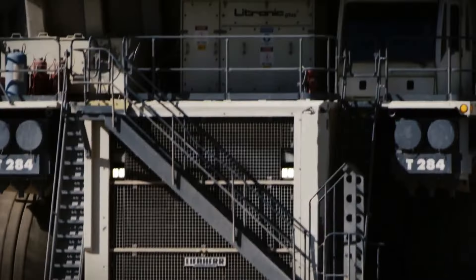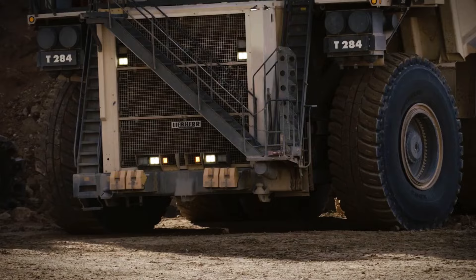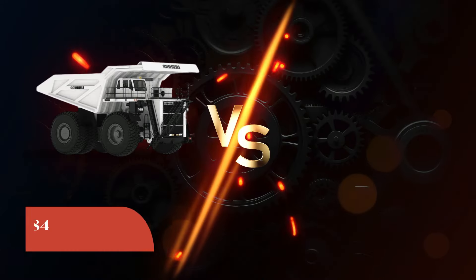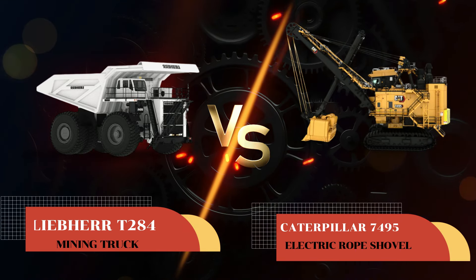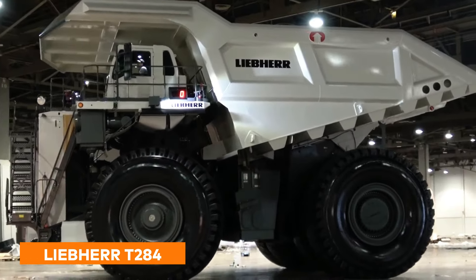Now let's venture into the colossal world of surface mining with our next duo, where every move is about shifting mountains, literally. It's the Liebherr T284 mining truck versus the Caterpillar 7495 electric rope shovel. Up first, the Liebherr T284 mining truck.